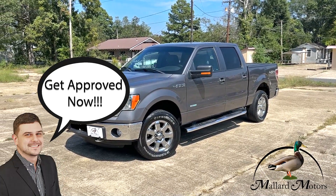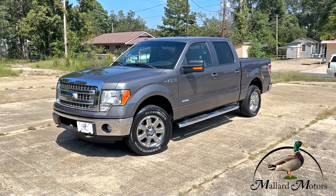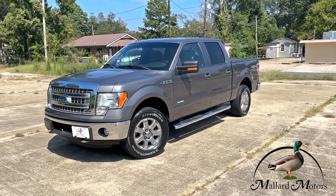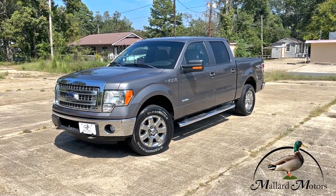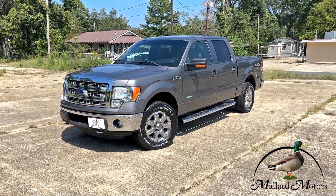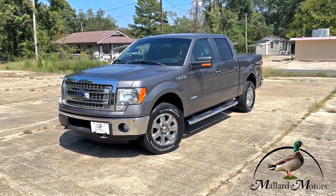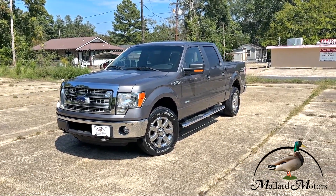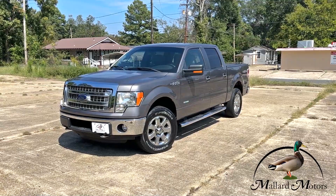When you call and ask me about this one, make sure you specify that you're looking for the one with low mileage, because I've got two of the same year, make, model, and color — except this is the one with lower mileage on it. We're looking at a 2013 Ford F-150 XLT.